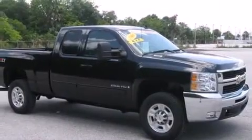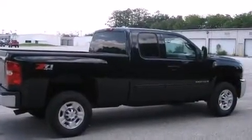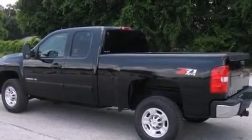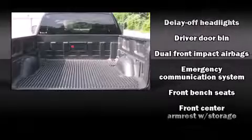Top features include air conditioning, delay-off headlights, front and rear reading lights, front and rear cup holders, variably intermittent wipers, a rear step bumper, and much more. Premium sound drive six speakers provide you and your passengers a sensational audio experience.